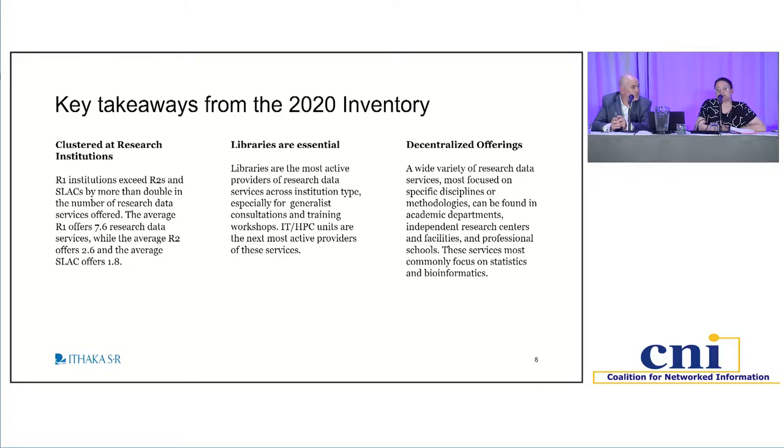The second key finding — especially important at CNI — is recognizing how essential libraries are to the offering of data support services. Across institution type, the library is typically at the center of what is being offered. Of course, there are other decentralized offerings found in bioinformatics or related to statistics, but the library is always part of the picture, and this really needs to continue to be championed and recognized because libraries have stepped up considerably in what they're offering.